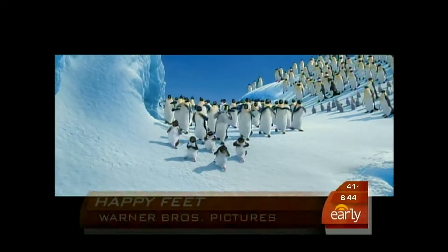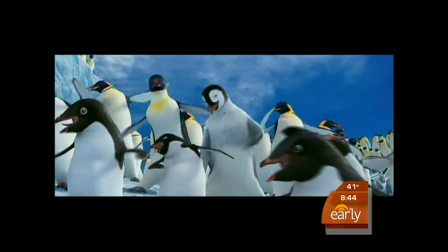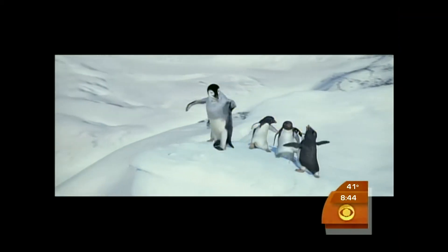You remember the 2006 hit movie Happy Feet — animated penguins dancing their way across the big screen? Well, now two real-life African penguins have moved into another area of the fine arts, also involving their feet.